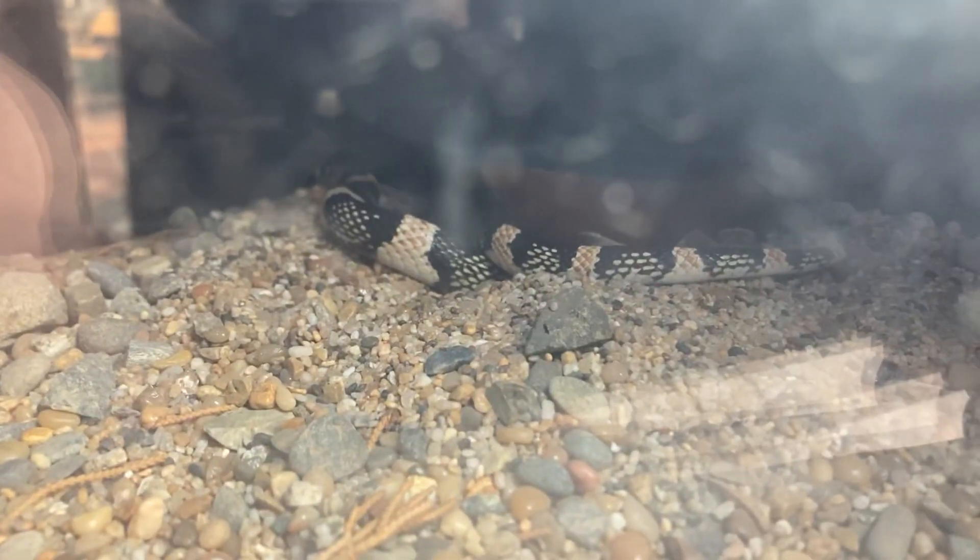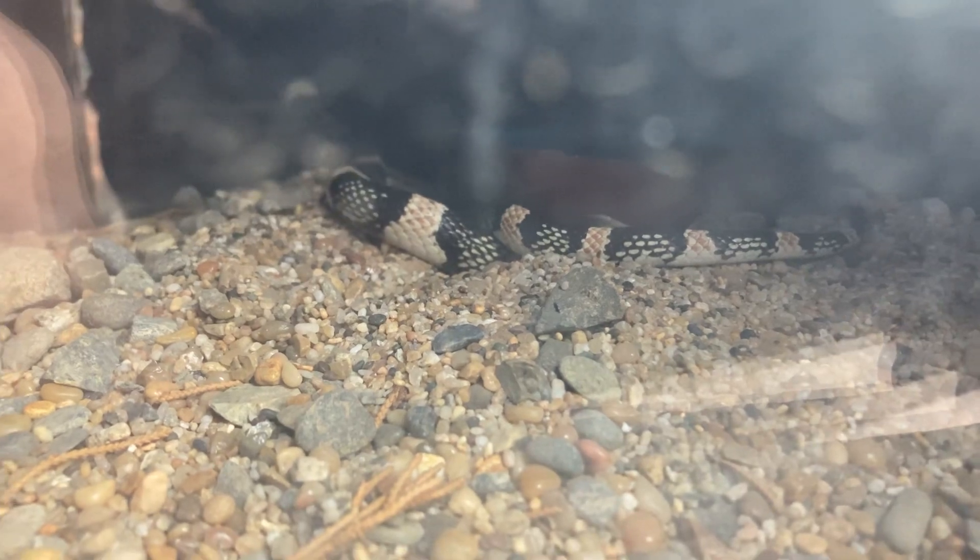Over here we have a great basin gopher snake. Down in this one we have a western long-nosed snake hiding out. And over here, one of the albino carpet pythons.